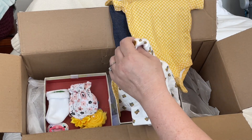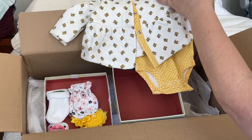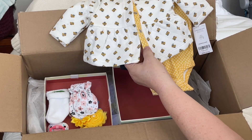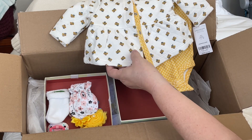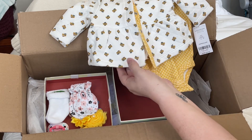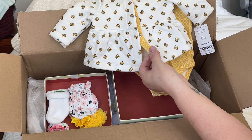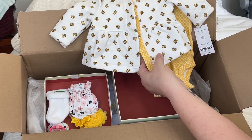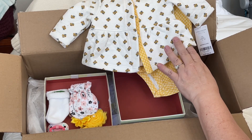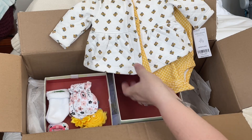Oh, look — this comes with a little cardigan! Is this not the sweetest little outfit? I love it! It's got these beautiful golden yellow flowers and a denim blue that matches perfectly with the leggings. That is just a sweet little outfit. I love these cardigans that are made with cotton instead of polyester — they're much nicer, it's what I would buy for my real kids and grandkids. This is beautiful — thank you so much, Alicia!